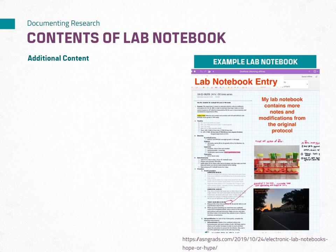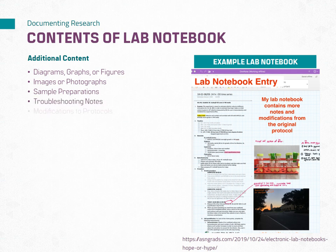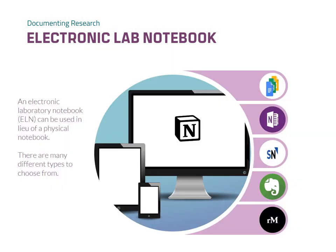In addition to experimental records, there are a few other elements that can enhance the comprehensiveness of your lab notebook: diagrams, graphs, or figures such as from processed data; images or photographs, which could be of samples pre- and post-experimentation; sample preparation notes; troubleshooting notes; and modifications to protocols. You can see in the example that some notes and modifications were done using a stylus and handwritten on top of the typed original protocol.